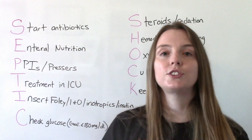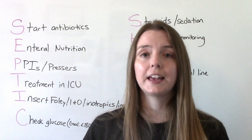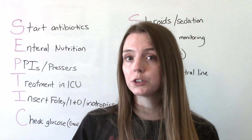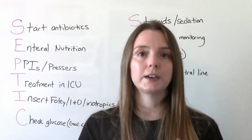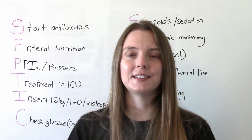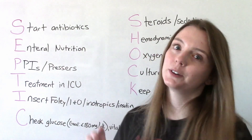The first S is for start antibiotics. Because the majority of the time this is going to be a bacterial infection, antibiotics are our number one medication for treatment of sepsis. Start with broad spectrum antibiotics, and then once you identify the causative organism, specialize and pick whatever is needed. You don't need to wait until you know exactly what the causative organism is — it's very important to start broad spectrum antibiotics right away.